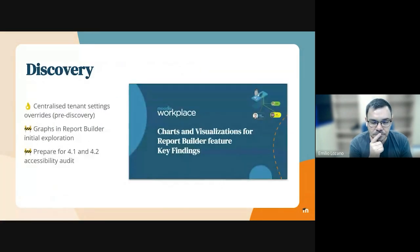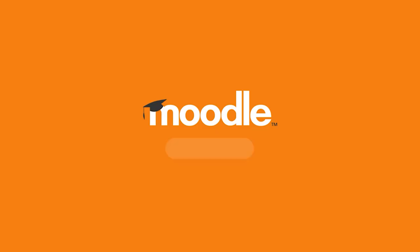From the discovery point of view, nothing to add to what I said in the goals. Only that we are very excited that we finally started with the accessibility audit, and hopefully we can have a workplace accredited with this accessibility grading for versions 4.1 and 4.2.